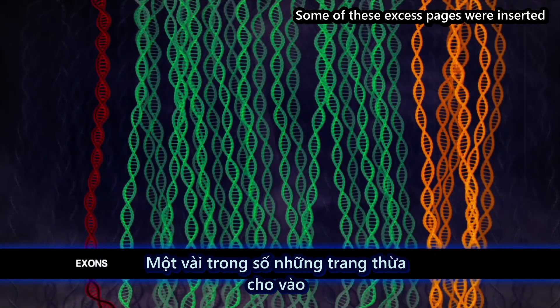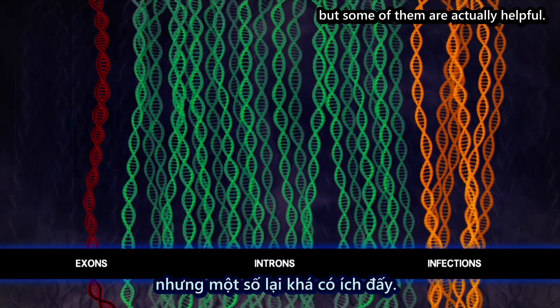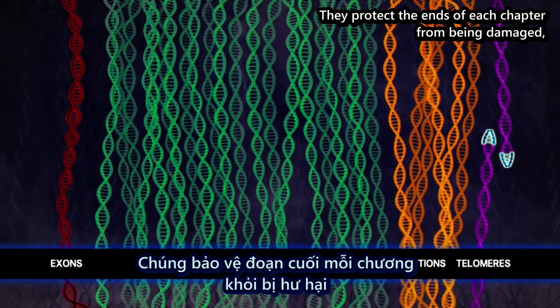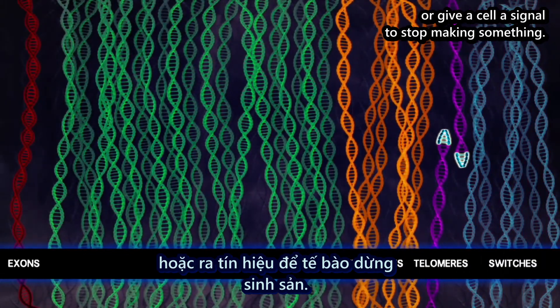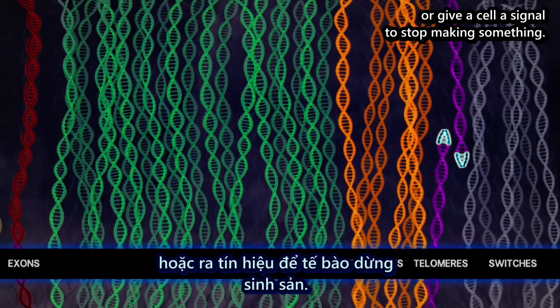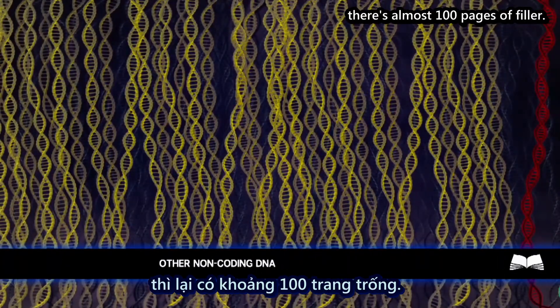Some of these excess pages were inserted by nasty little infections in our ancestors, but some of them are actually helpful. They protect the ends of each chapter from being damaged, or some help our cells find a particular thing they're looking for, or give the cell a signal to stop making something. All in all, for every page of instructions, there's almost a hundred pages of filler.